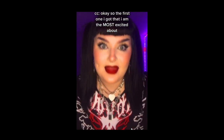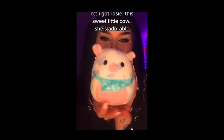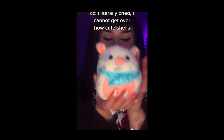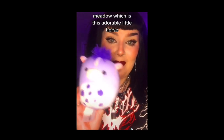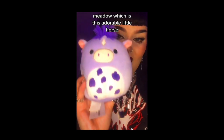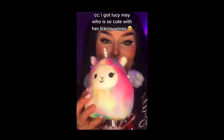Okay, so the first one that I got, that I am the most excited about — I literally cried because I didn't think she was going to be there — I got Rosie, this sweet little cow. She's adorable. I literally cried, cannot get over how cute she is. Then I got Meadow, which is an adorable little horse-looking thing, and I can't get over how cute. Then I got Lucy May, who is so cute with her little wings.